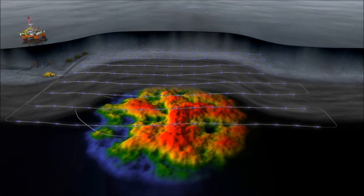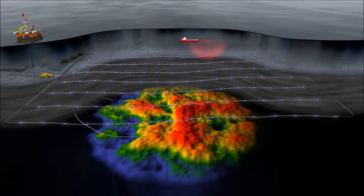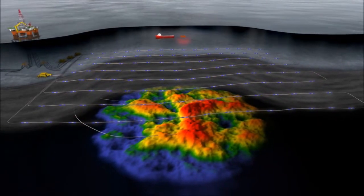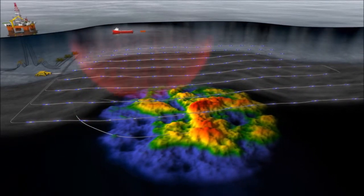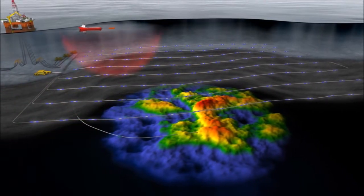In active operation, an air gun source is deployed either by a dedicated seismic vessel or a supply vessel. Using a supply vessel as opposed to a seismic vessel not only reduces costs, but also enables flexible on-demand surveys with short interval repeats when the production or injection profile deems it necessary.